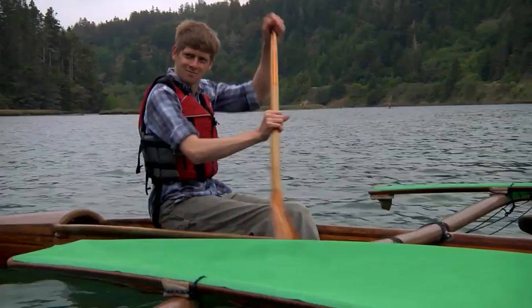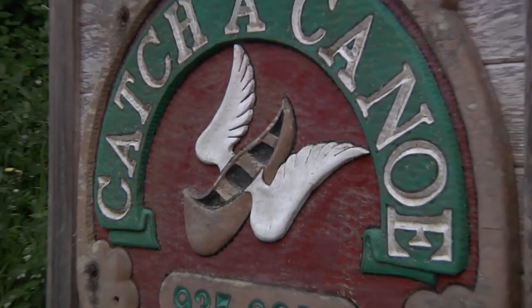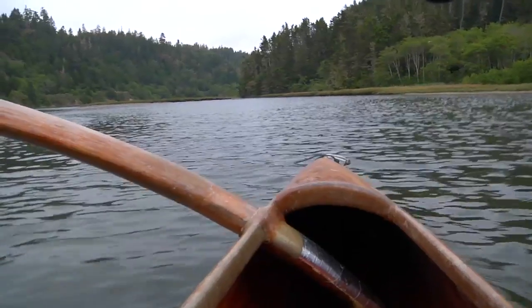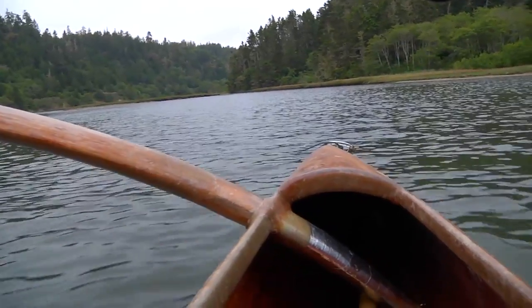We're over in Mendocino, California at Catch a Canoe and Bicycles Too. Right now we're paddling on Big River, and on a good day you can paddle about 8 miles in and then return — so about 16 miles round trip.